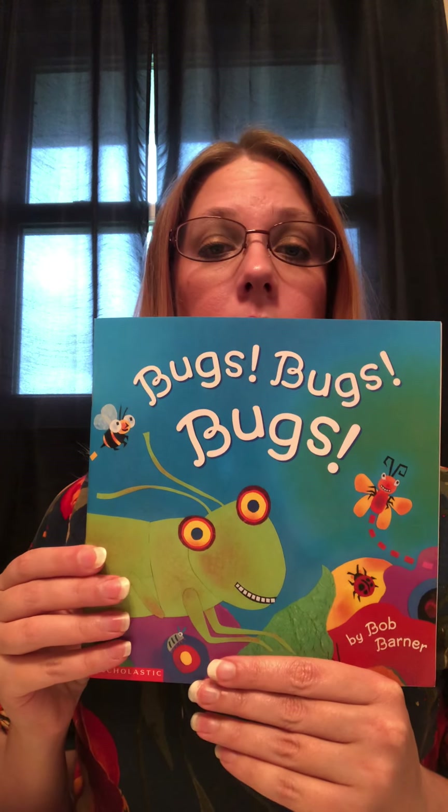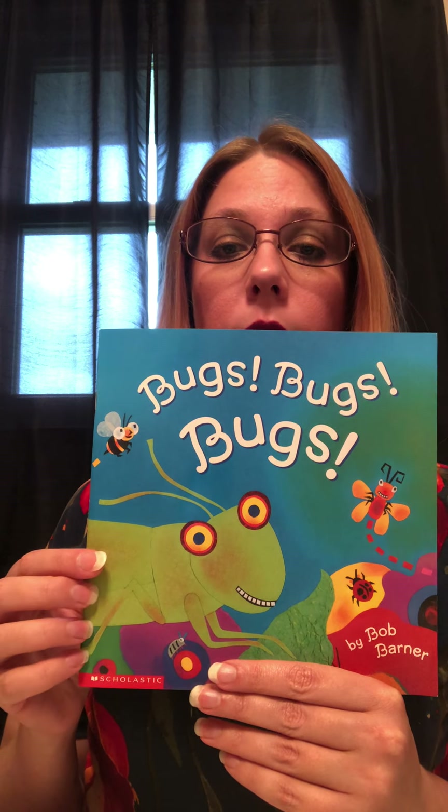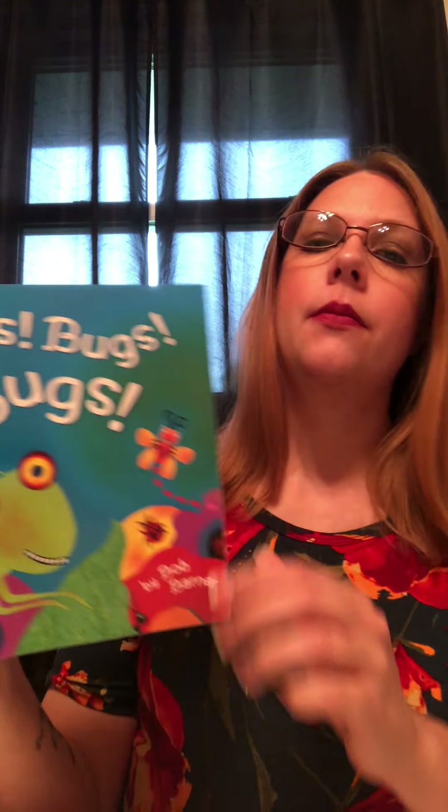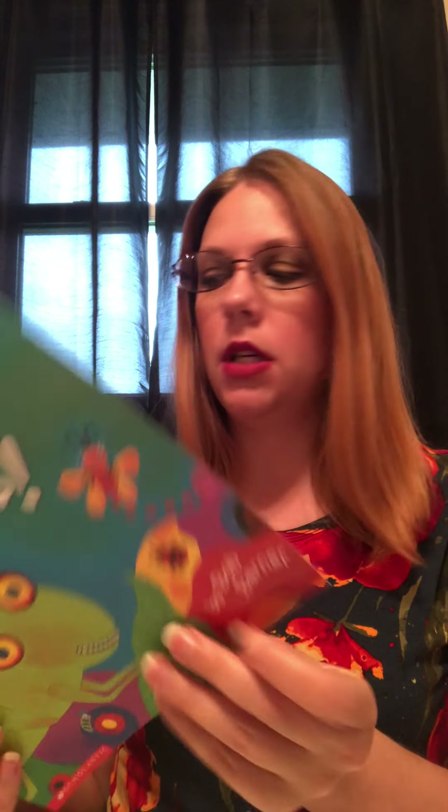Hello again friends! I thought I would record myself reading the Bugs Bugs Bugs book that I shared with our group this morning, so I'm gonna go ahead and do that for you guys. It's called Bugs Bugs Bugs by Bob Barner and it is published by Scholastic, and I am using it with permission.